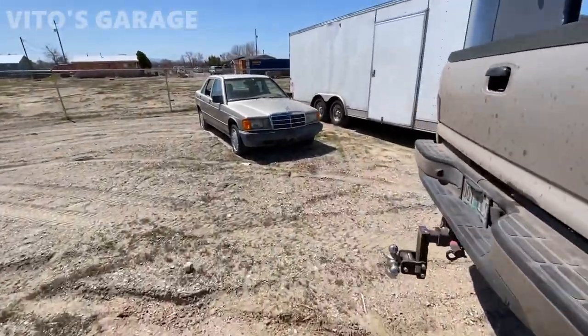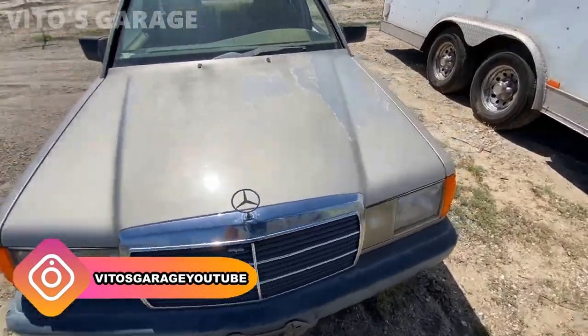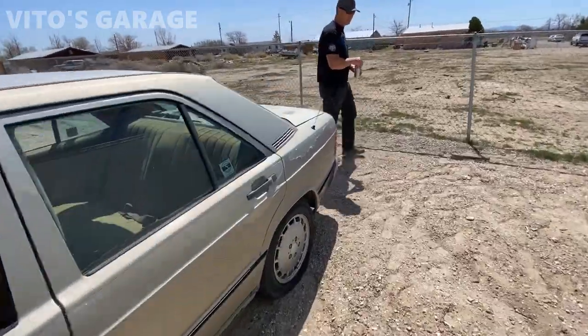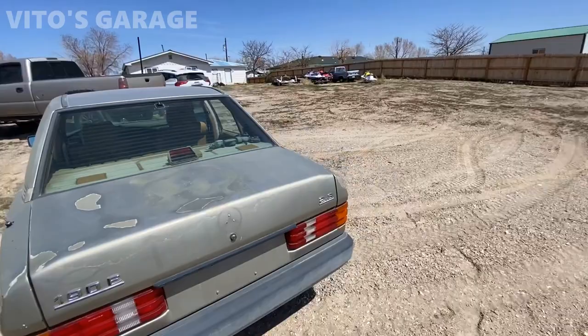Look at that - amazing, amazing machine right here. Wow, that's cool. Look at that. Amazing little car. There she is. Let the journey begin.